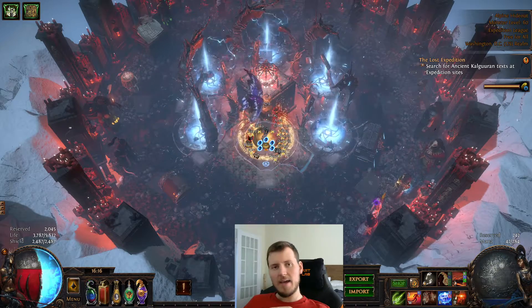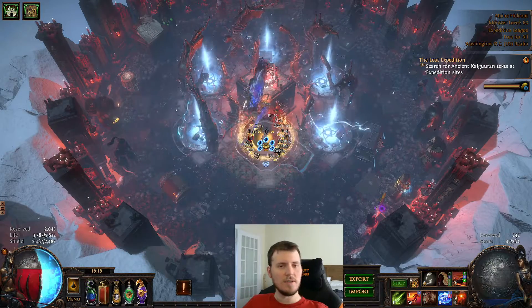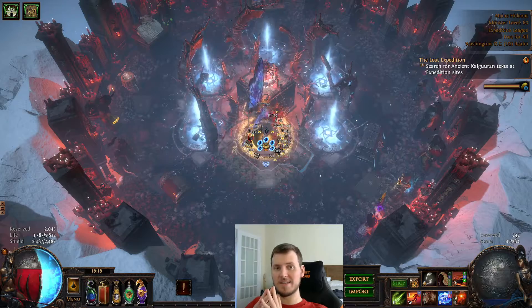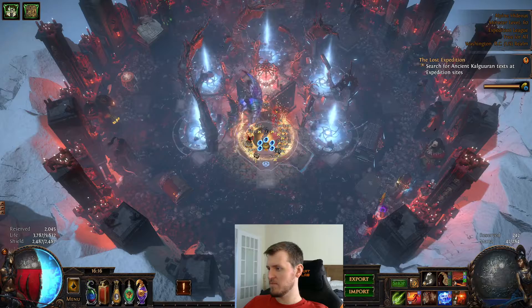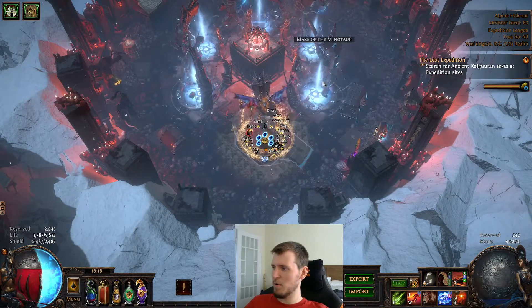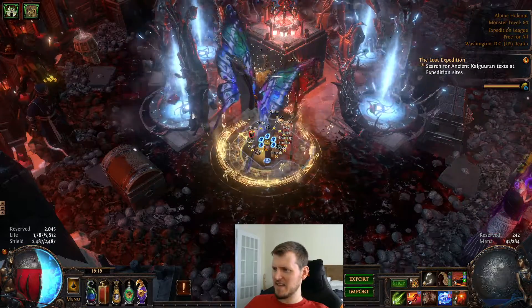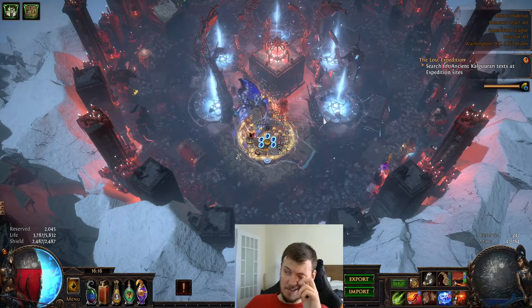I am back — it's an expedition conclusion video, whatever you want to call it. I've hit the 36 challenge mark, which means I unlocked the final MTX. I unlocked these portals and they look pretty cool; they've got a little icon thing down there and a weird glowy effect. All very exciting.